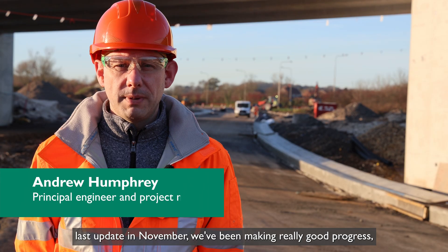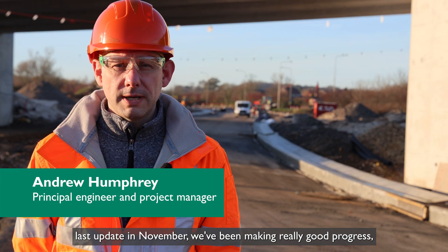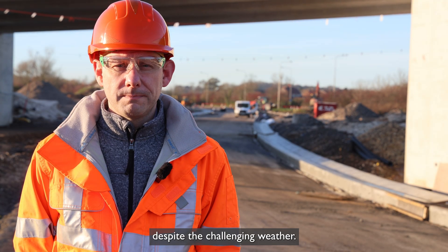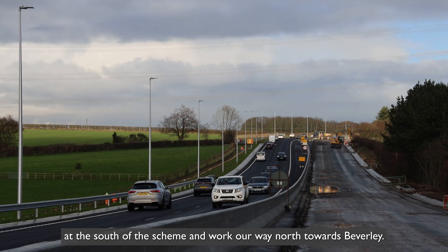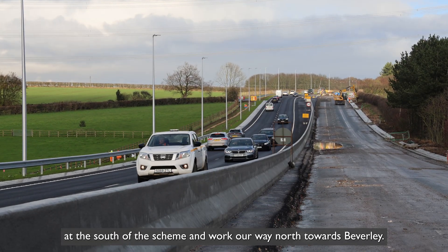Since our last update in November we've been making really good progress despite the challenging weather. As always, we'll start our update at the south of the scheme and work our way north towards Beverley.